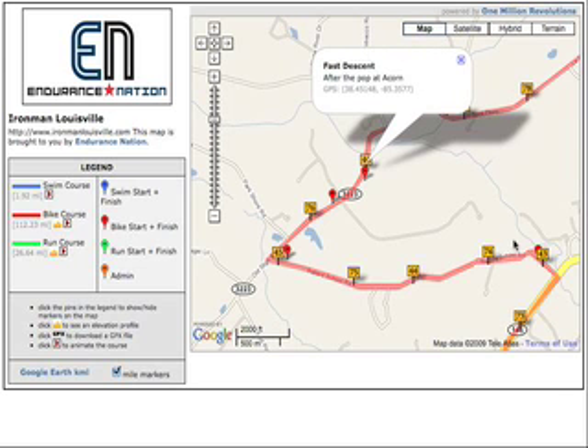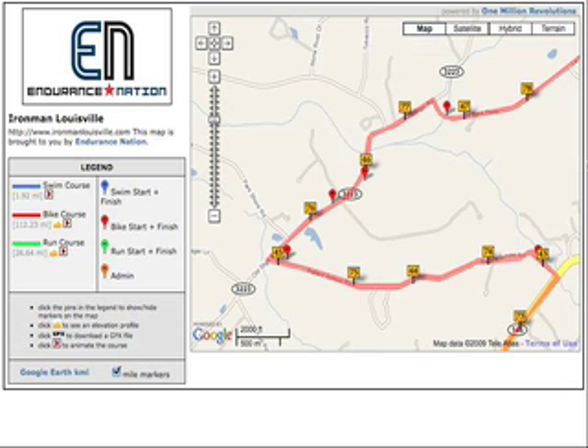And it shows up again on the second loop at around mile 76, mile 80 — which gets into that four to five hour range when a lot of people kind of go brain dead on the bike. And you might just be too tired to shift on that bad boy.